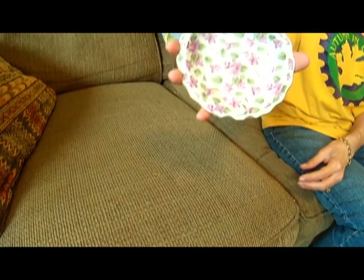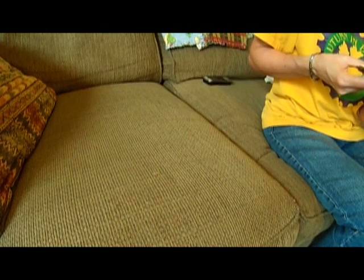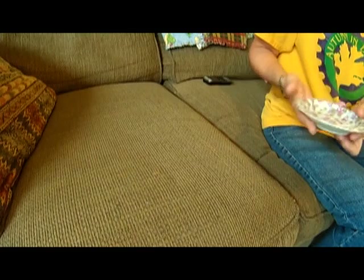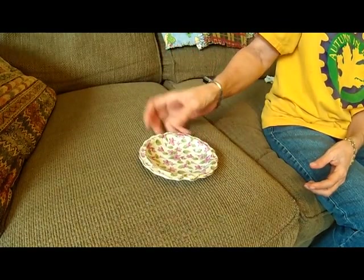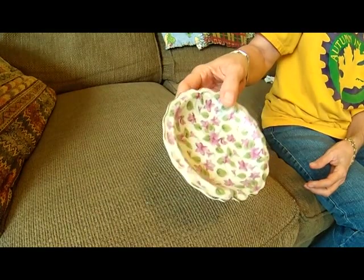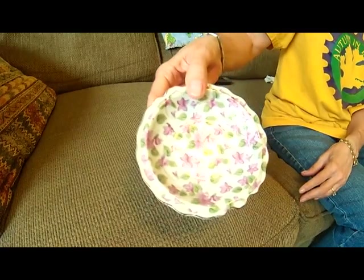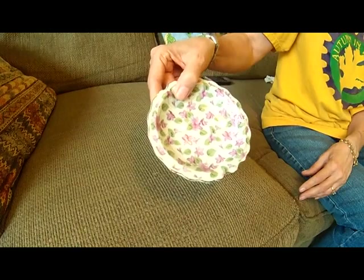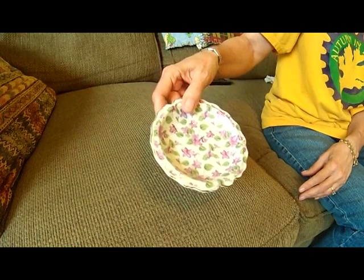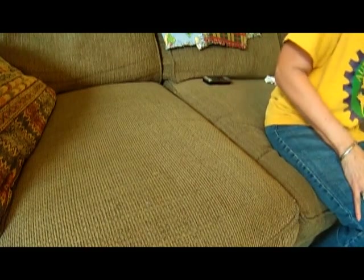I got a little chintz dish. The maker on this is Royal Chintz. This is actually a pitcher stand — I think a miniature pitcher used to sit in it. But the pitcher wasn't there, so I just got the dish. You could use that for all kinds of stuff. I have these little dishes all over my house — I use them for pens and paper clips and change and whatever. They always come in handy.